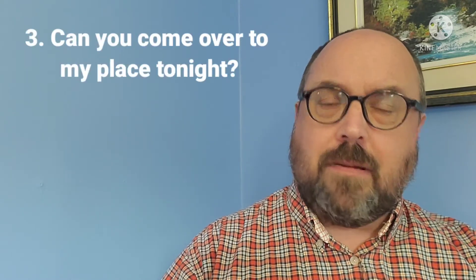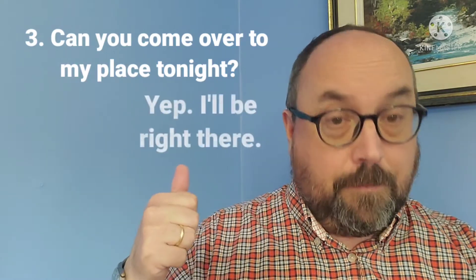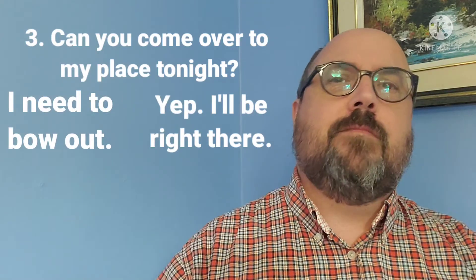Let's keep going. Question number three: can you come over to my place tonight? You could say 'yep, I'll be right there' or 'I need to bow out.' Here's what happened at my place — so are you happy with your answer?